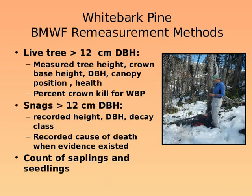We measured tenth-acre plots and recorded trees, snags, saplings, and seedlings. For trees, we measured height, crown base height, DBH, canopy position, and health. For whitebark pine specifically, we assessed the percent of crown kill if the tree was affected by blister rust. For snags, we measured the same information plus decay class and recorded the cause of death.